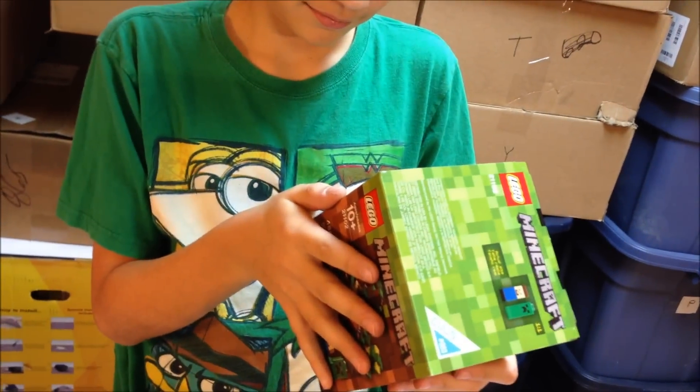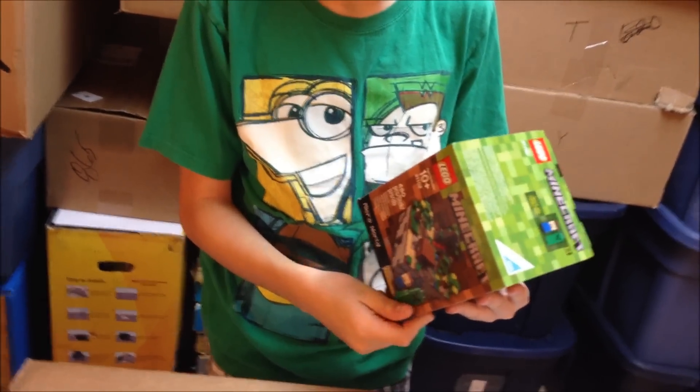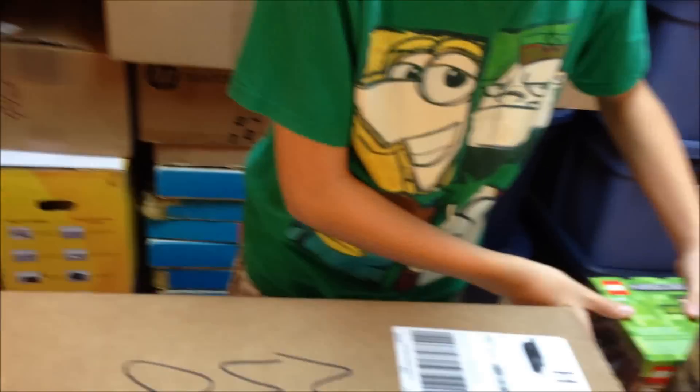I've always wanted to build this. They would only let you buy one, and I was going to get my father-in-law to order another one, but I procrastinated for like 12 hours and then they were all gone — the whole thing sold out in a day again. So we got the Minecraft.